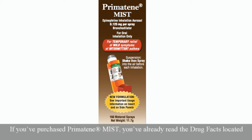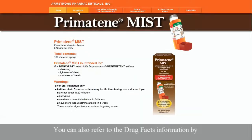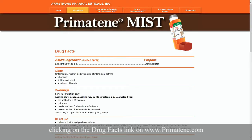If you've purchased Primatine Mist, you've already read the drug facts located on the back and side panels of the box for warnings and important precautions. You should review this again before each use of the inhaler. You can also refer to the drug facts information by clicking on the drug facts link on the Primatine website.